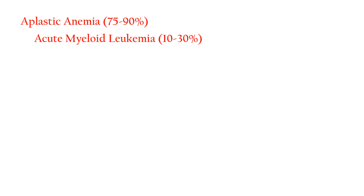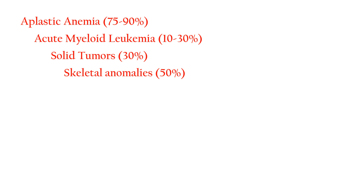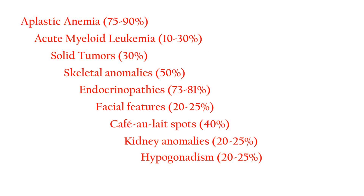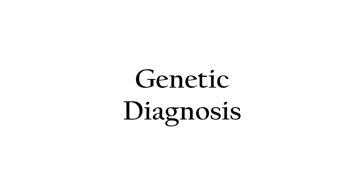Even though not all the Fanconi anemia features have been discussed, we have listed the most common features found in these patients. In order to verify the diagnosis, a genetic diagnosis is required.